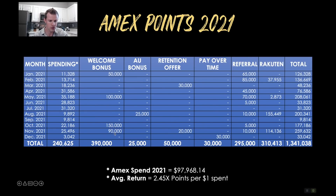I got four different welcome bonuses throughout the year. The 50K was a Business Gold card, 100K was a Business Platinum, 150K was another Business Platinum, and 90K was another Business Gold — totaling 390,000 points. I was also targeted to add an authorized user to one of my cards and earn 25,000 points; they had to spend $2,000 in six months. Then we had retention offers — one was 30,000 points, another 20,000, for 50,000 points total. As I showed you, pay over time was 30,000 points just for clicking a single button. Referrals equaled 295,000 points over the course of the year.